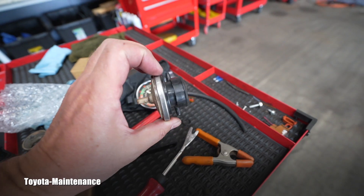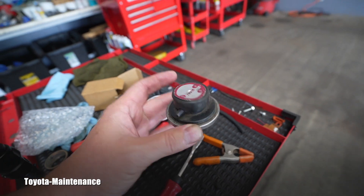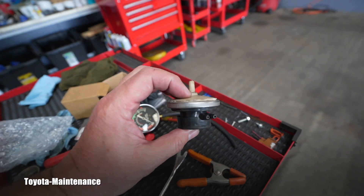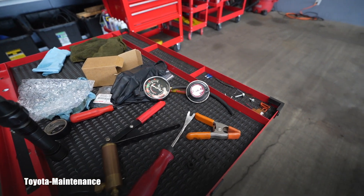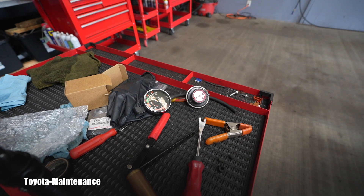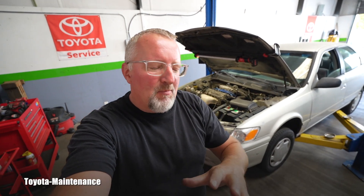I used an aftermarket part because that was all I could get at this moment. This EGR vacuum modulator valve was approximately $45 with tax. The VSV valve — the one behind the engine — is electronic and more expensive, approximately $90. I'm pretty confident someone will be able to use this cost comparison in their own diagnostic procedure.